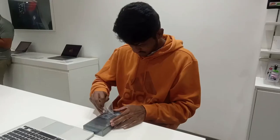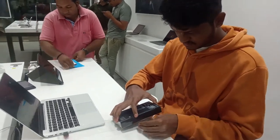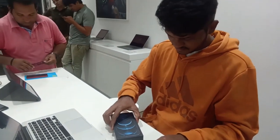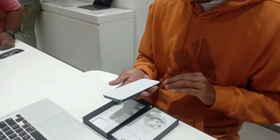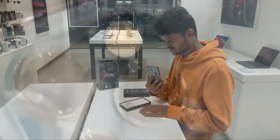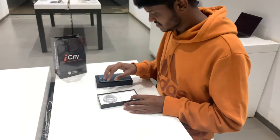So let's do the unboxing. We have this box. There is a phone and a USB cable. No charging adapter — we have to pay extra for the charging adapter. So that's it.